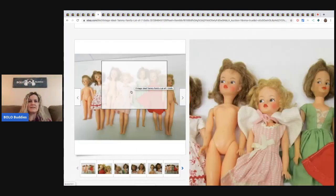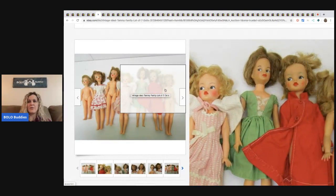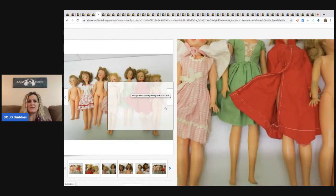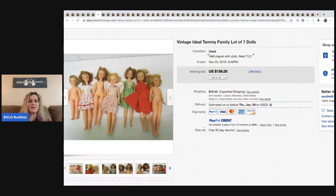Tammy Ideal — this is a lot of seven dolls. I actually have three of these; I have a couple listed right now. I'm actually surprised this went for so much. It sold for $156 with 89 bids. Maybe it's because they have clothes.